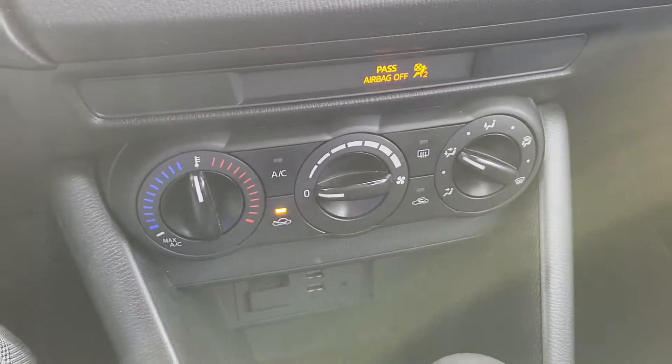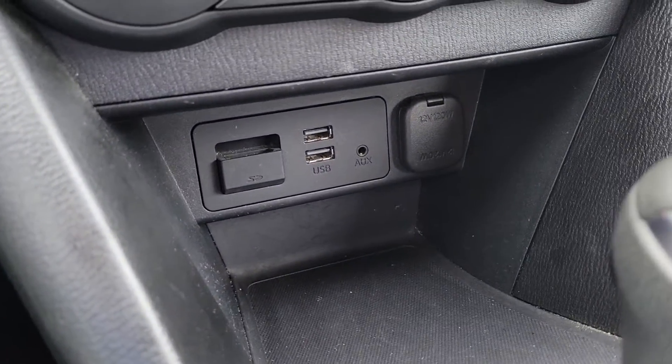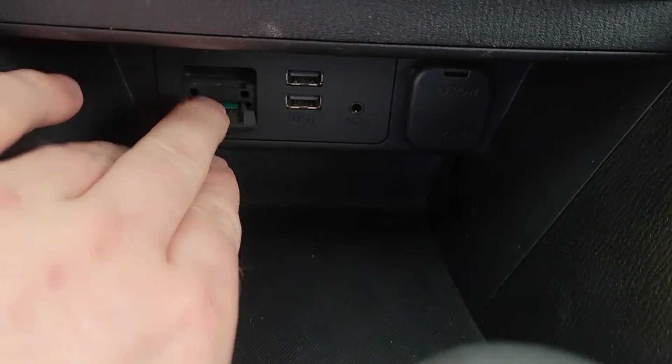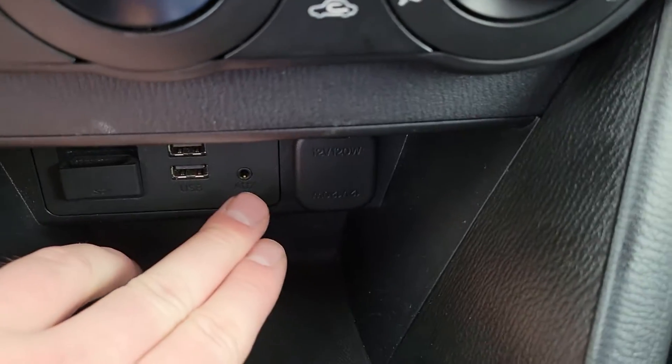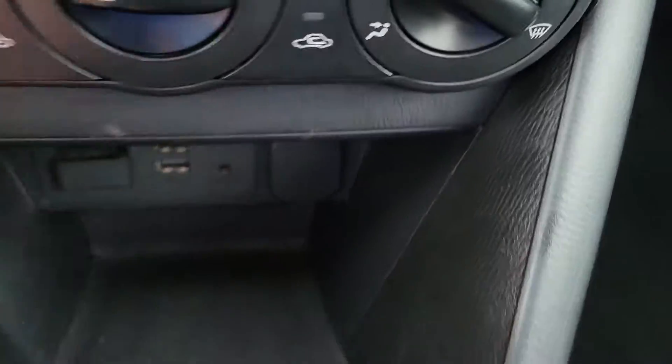Climate controls are adjusted from here — your air conditioning and heat. We've got two USBs, an SD card reader — you can plug an SD card in for music — plus an audio aux cord and a 12-volt power point.